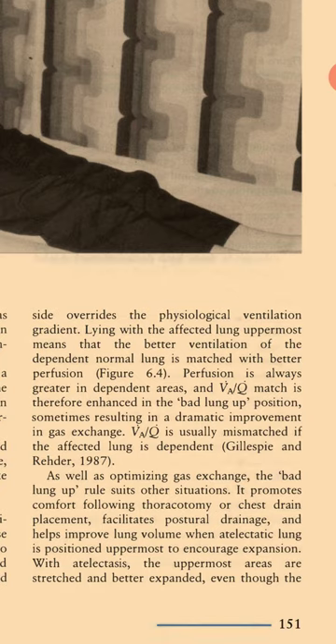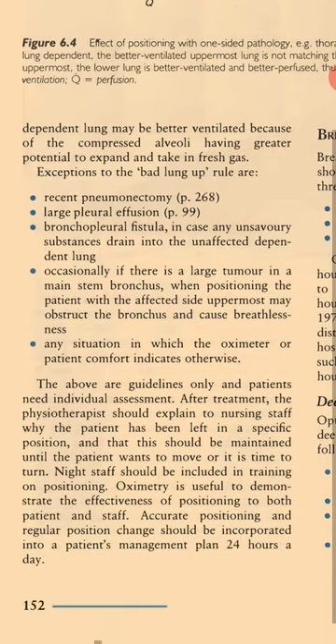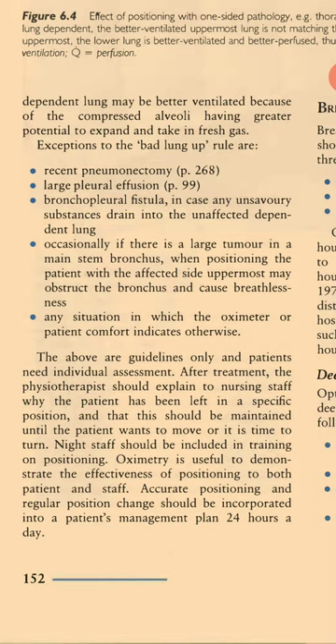With atelectasis, the uppermost areas are stretched and better expanded, even though the dependent lung may be better ventilated, because the compressed alveoli have greater potential to expand and take in fresh gas. Exceptions to the 'bad lung up' rule include recent pneumonectomy, large pleural effusion, bronchopleural fistula — in case any unsavoury substances drain into the unaffected dependent lung — occasionally a large tumour in a main stem bronchus when positioning the affected side uppermost may obstruct the bronchus and cause breathlessness, and any situation in which the oximeter or patient comfort indicates otherwise.